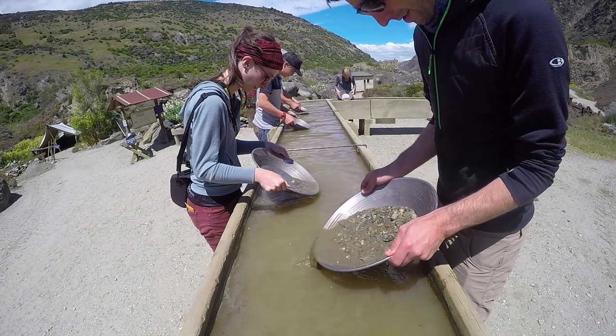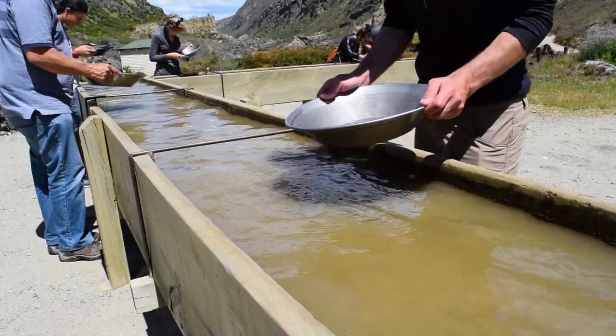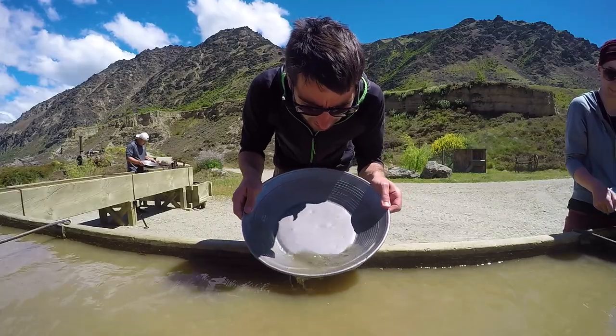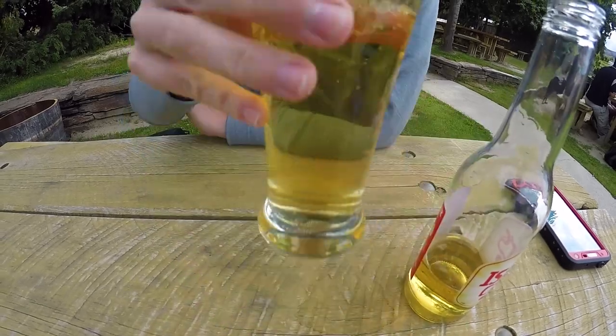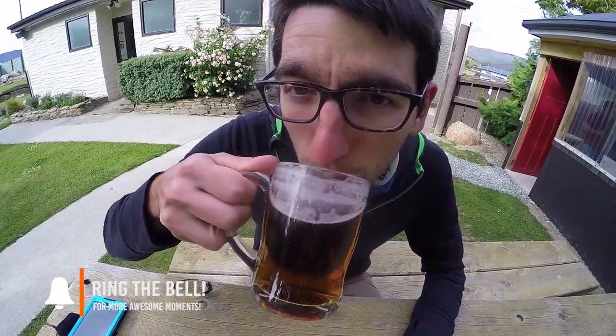He lets us pan gold ourselves and gives us ground from the canyon, so there is actually a chance for us to find gold. Some of us in the group really want to find gold, but Laura and I found absolutely nothing — so Laura and I decided to go for a beer to drink our sorrows away, just like the gold miners used to do back in the day.